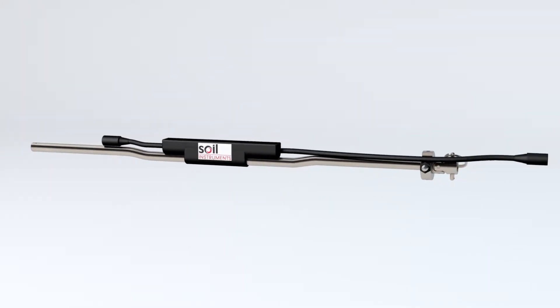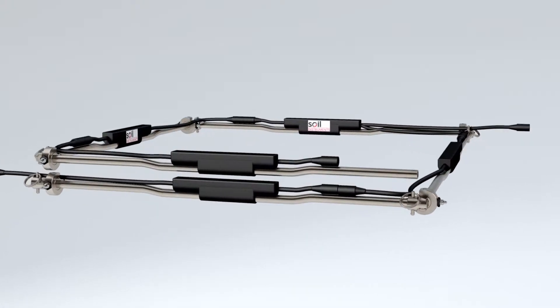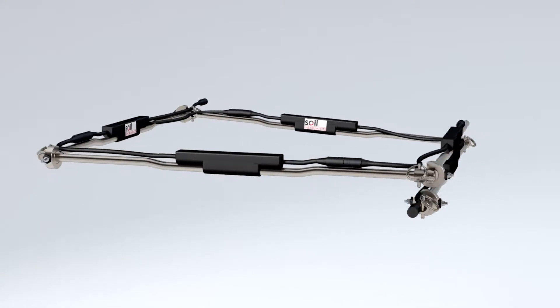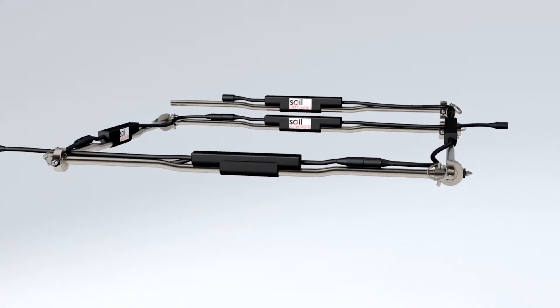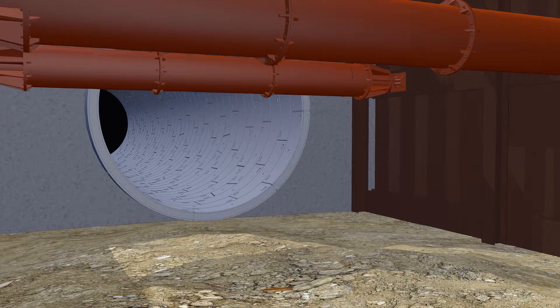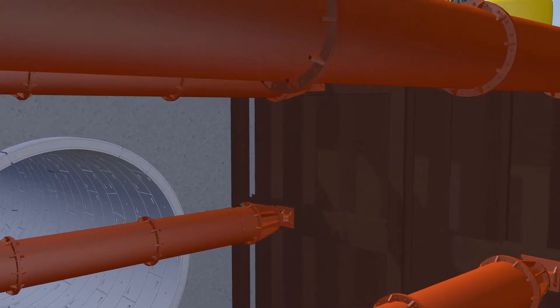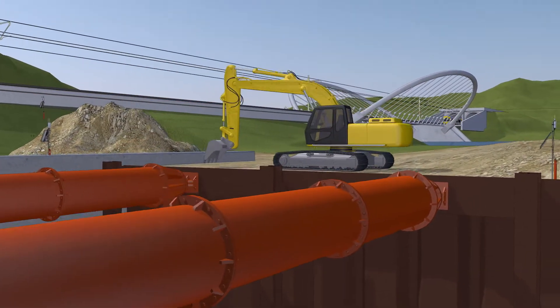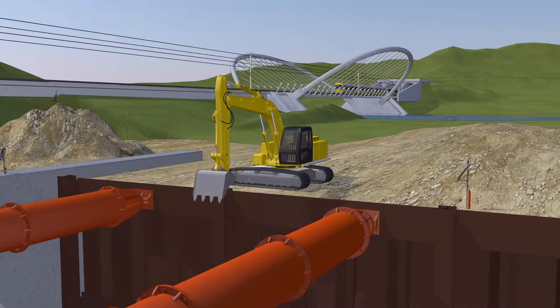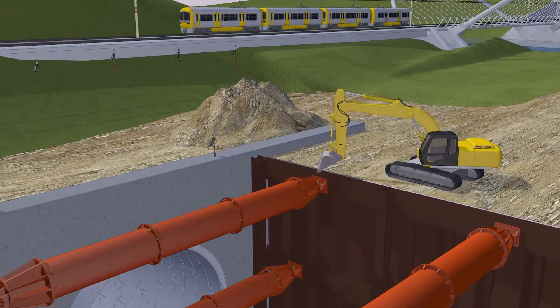At only 500 mm per segment, this lightweight and easy-to-transport modular design provides flexibility to suit a range of applications and allows for redeployment to different sites. Whether it be embankments, cuttings, excavations or tunnels, this wireless IPI solution allows precise and reliable remote monitoring anywhere in the world without external power or communication cables.